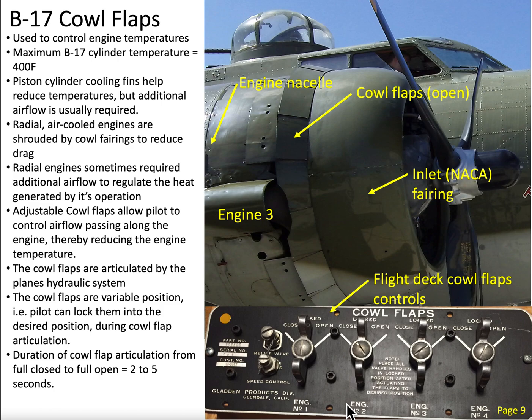The purpose of this video is to take a look at the B-17 Bomber's engine cowl flap system. The B-17s are powered by four Curtis Wright Cyclone 1820-97 engines. A couple characteristics of the engines: they each produce 1,200 horsepower, there are nine cylinders, and they are air-cooled.